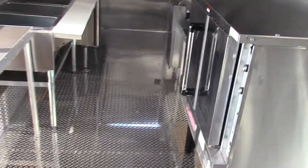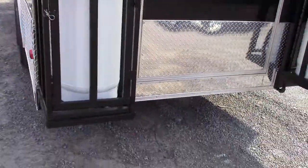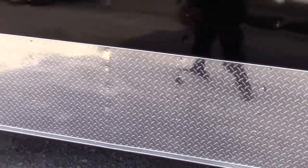We have our 12 volt light, our flush lock, and our bar lock. There are two exterior lights on the driver side. We have our 50 gallon waste tank; the drain is here on the driver's side, as well as our city water fill box.